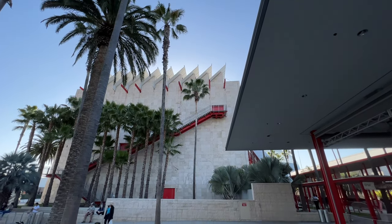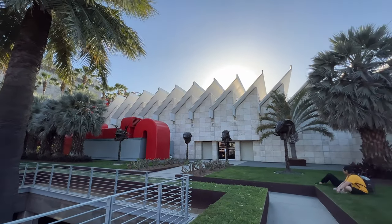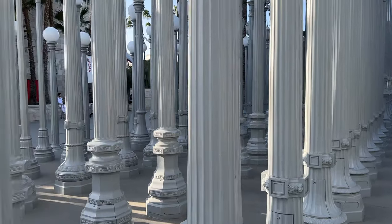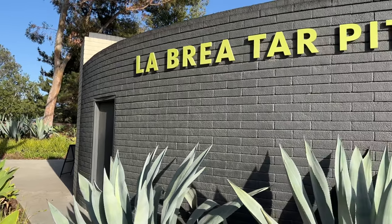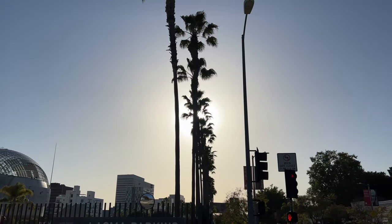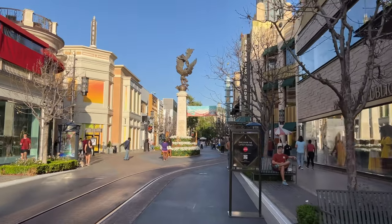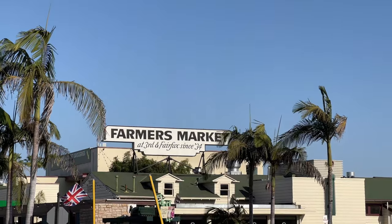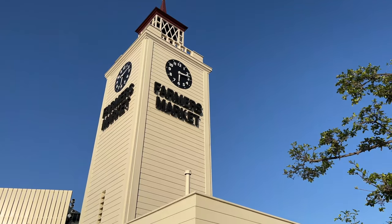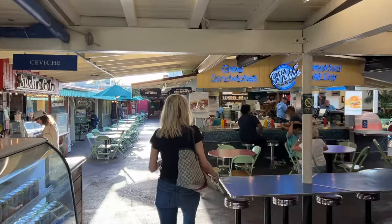LACMA is definitely worth a visit — you could easily spend a whole day here. The architecture of the building itself is really interesting, and I love the installation they have out front, plus there's wonderful art inside. The old-school La Brea Tar Pits are a two-minute walk from LACMA. After a long day, I headed back to the hotel but made one last stop at The Grove, an outdoor shopping center that's maybe five minutes away — it feels pretty Disneyland to me. Almost across the street from the hotel is the old Farmer's Market. There's a bunch of places to grab food there.